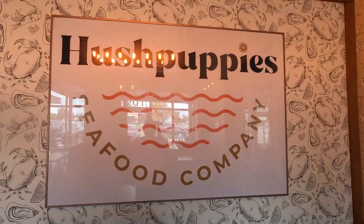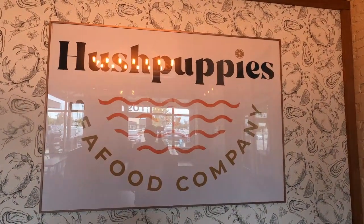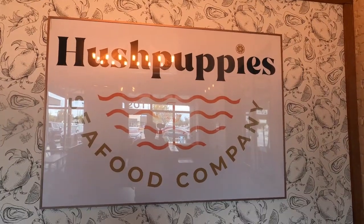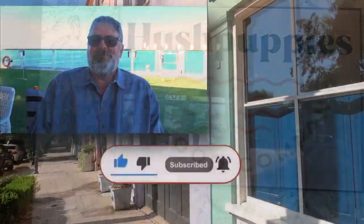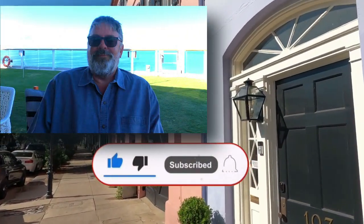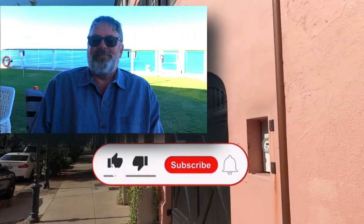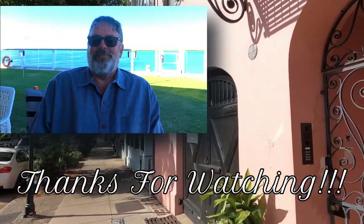Somerville now has another great venue for seafood. I definitely highly recommend trying this place — the food is great, the service is awesome, and the owner is a great guy. If you enjoyed this video, please like, subscribe, and follow. It doesn't cost you anything and it helps to grow the channel. We put out a new restaurant video each week, and as always, thanks for watching.